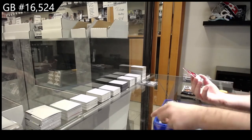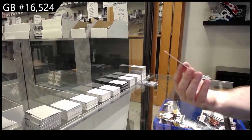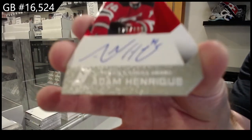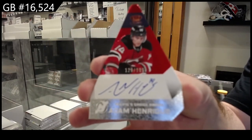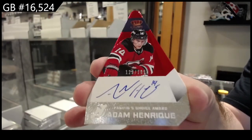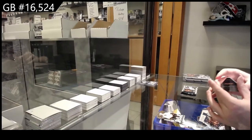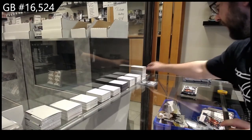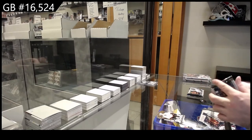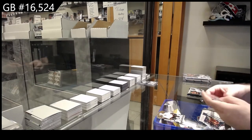We've got number 199, Krammer's Choice Auto for the Devils — Adam Henrik. That's cool. New Jersey Devil — hard sign, by the way. I think their new move is significantly better and it's been so much smoother for us.